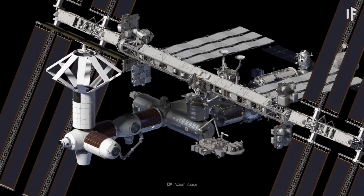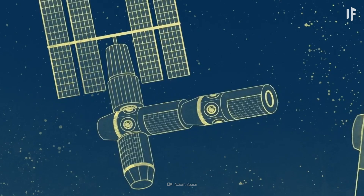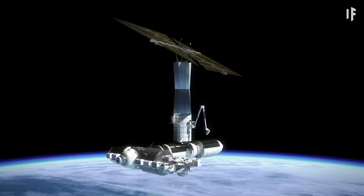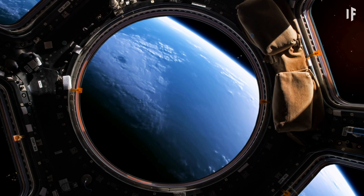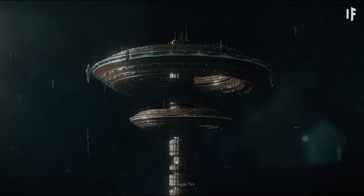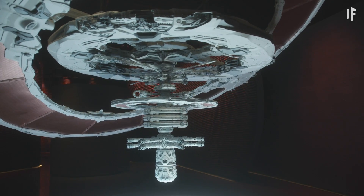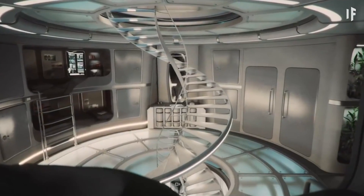Axiom Space is already building modules for the ISS, including a space hotel. It will attach to the ISS while it's still operational. Then this galactic hotel will live as its own space station. You could look out its massive windows overlooking Earth and use its large entertainment systems. If you want to start a business in orbit, Axiom will custom-build a module for any manufacturing you want to do. You could even make new modules — that's quite a rental unit.